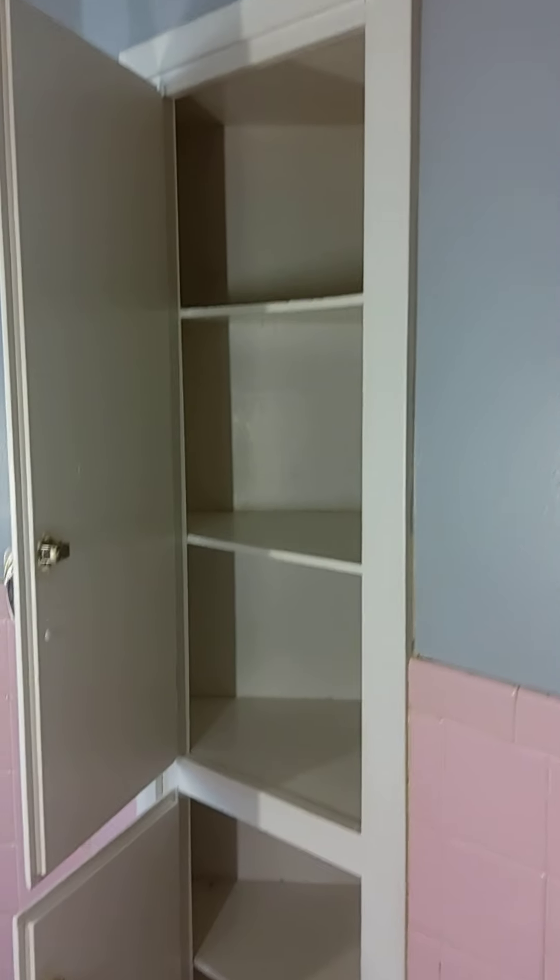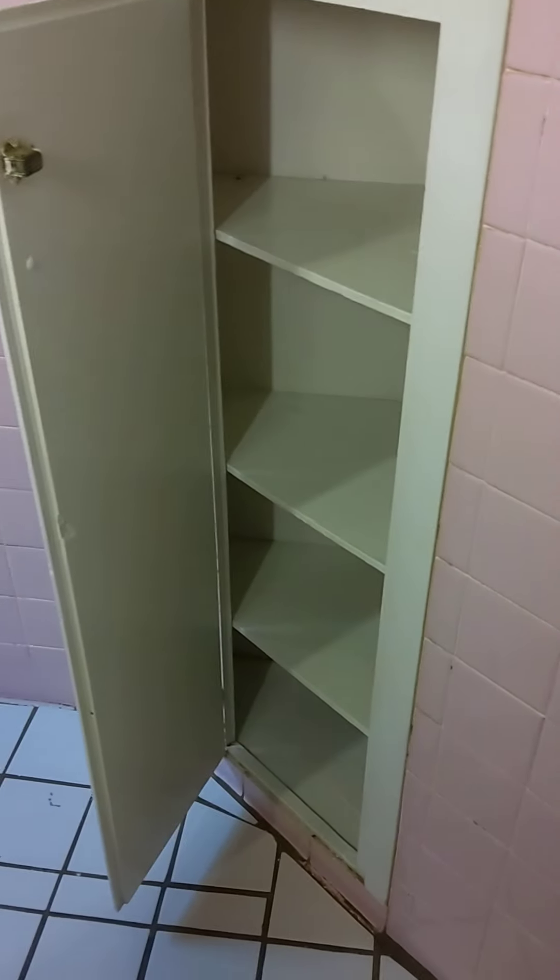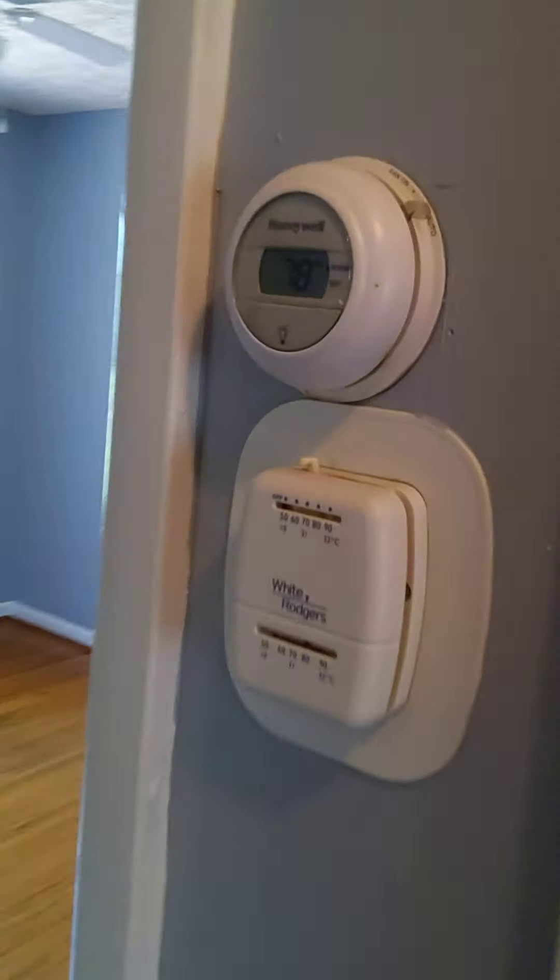There's little medicine cabinets built in. So leaving the bathroom, we've got a small linen closet right here.